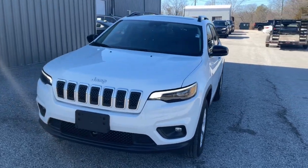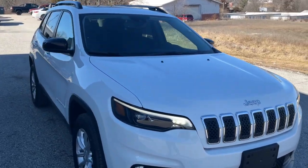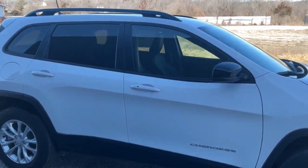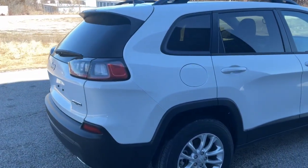You just found the 2022 Jeep Cherokee. The Cherokee has your back on all your adventures. Its generous cargo capacity, safety technology, off-road capability, and passenger-friendly interior infuse each journey with confidence.